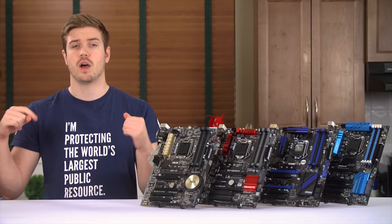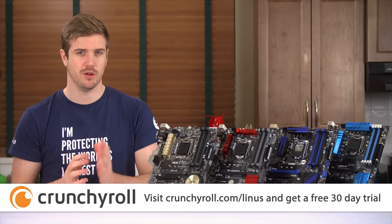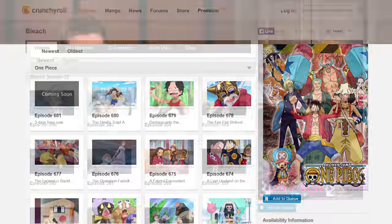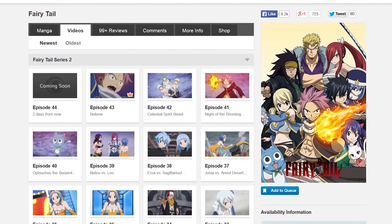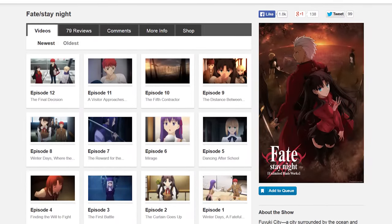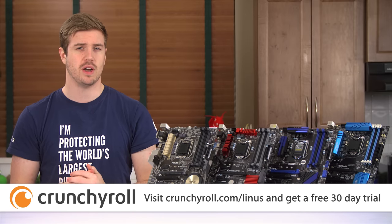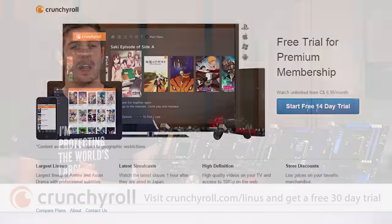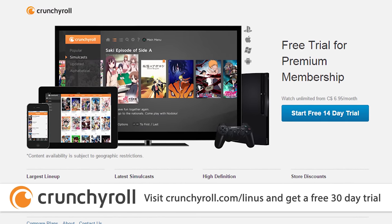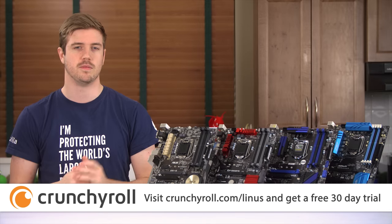Who do you think won? Let me know in the comments down below, or better yet on the forum. Speaking of winning — if you love watching anime, check out Crunchyroll. With Crunchyroll Premium, you can watch your favorite anime shows anytime, anywhere. They have shows like One Piece, Bleach, and Fairy Tail, plus current episodes of shows like Fate Stay Night straight out of Japan, posted with professional subtitles as soon as one hour after they premiere. Watch as much anime as you want, ad-free, in HD on a variety of devices for only $6.95 per month. Use our link — Crunchyroll.com/Linus — to get a 30-day free trial.